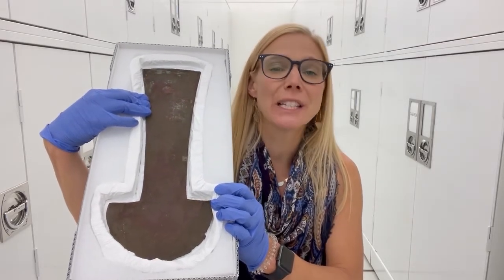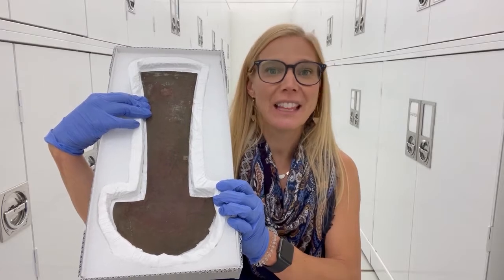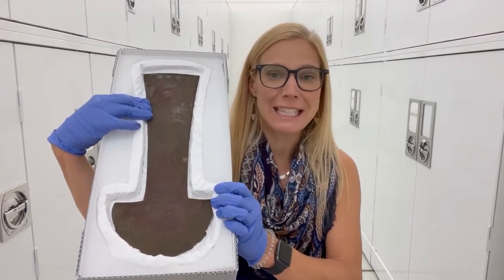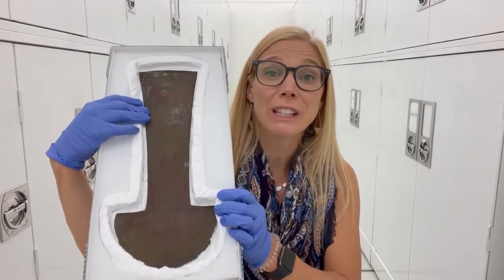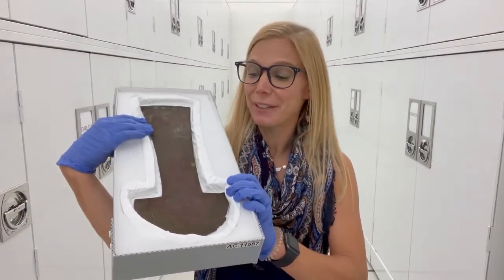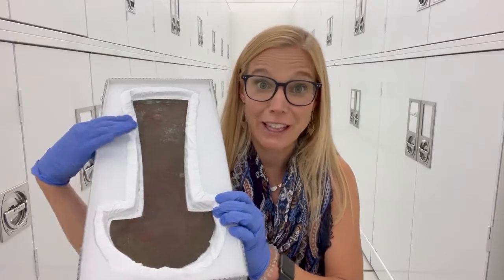This particular one is from the Chimu culture. They lived on the north coast from about 1100 to 1470, and this is a bronze knife — but what is really spectacular about this knife is that it has engravings on it.